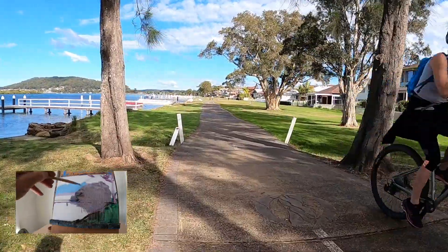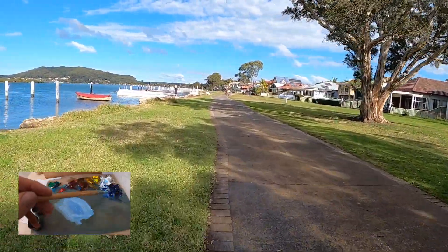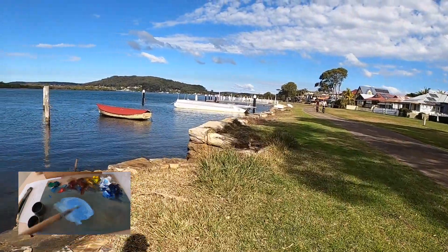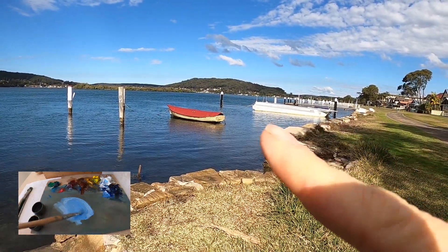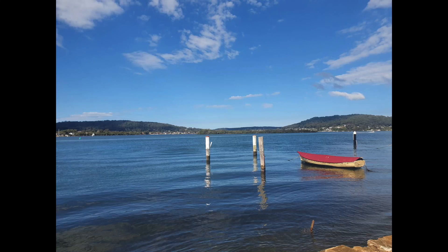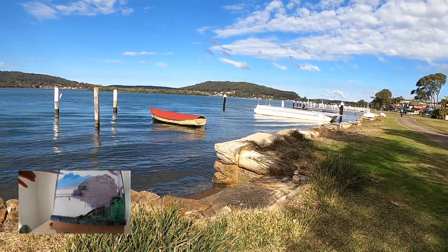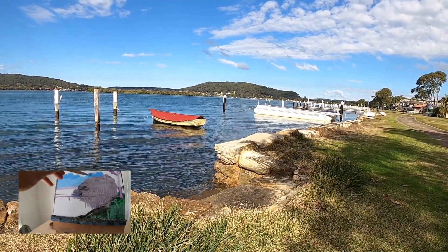Oh, the sun's come back out — this here looks like a good subject. I like that red boat; I think that could be a good little subject to paint. Let me get a photo of that. Yeah, that looks good — I like the composition with this boat here. You could really get some great reflections on the water, so that could be a good subject to paint.